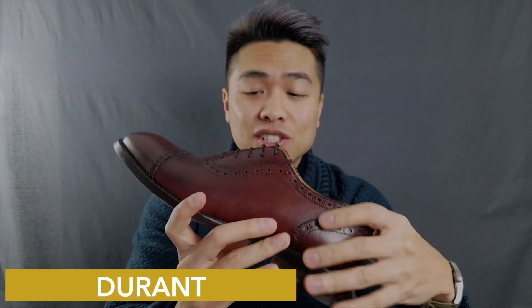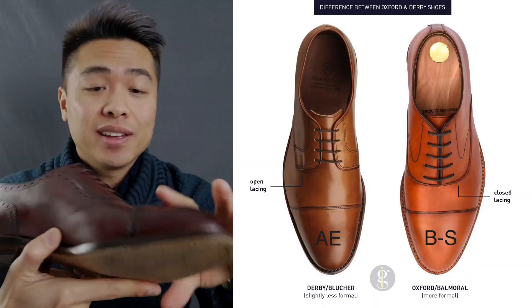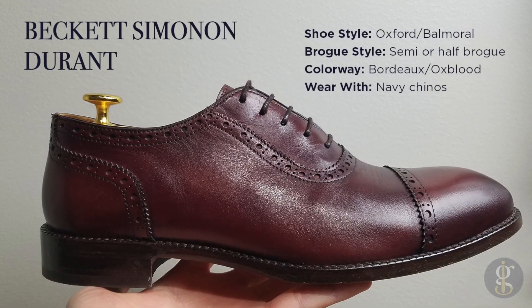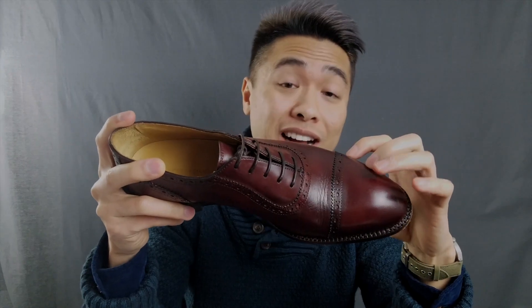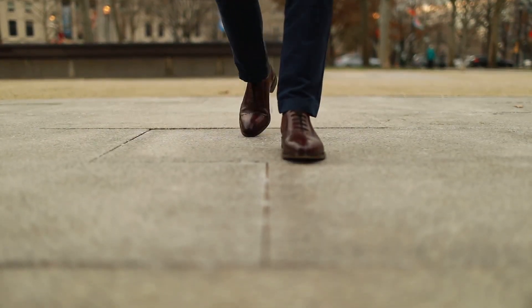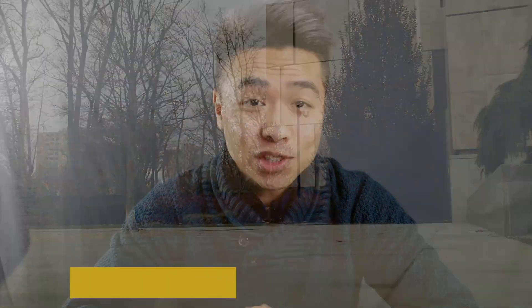The Beckett Simonon Durant oxford style and design is strikingly similar to the Allen Edmonds Strand and Fifth Avenue — it looks almost identical, so they're on a pretty similar last. The Durant is also a semi or half brogue, just like the Strand, with slightly less brogue along the leather upper. I went for the Bordeaux or oxblood colorway — a beautiful, rich and vibrant color that's essentially a dark shade of red or burgundy with hues of dark brown and subtle hints of purple. Like the Allen Edmonds, the Durants are primed for smart casual outfits with dress pants, chinos, or jeans.